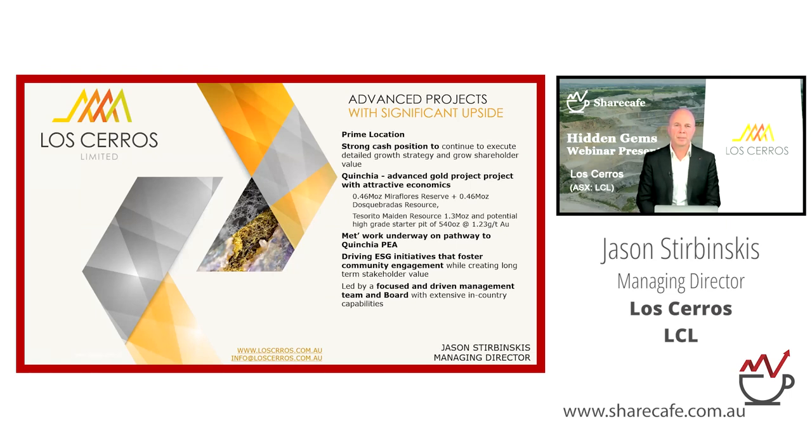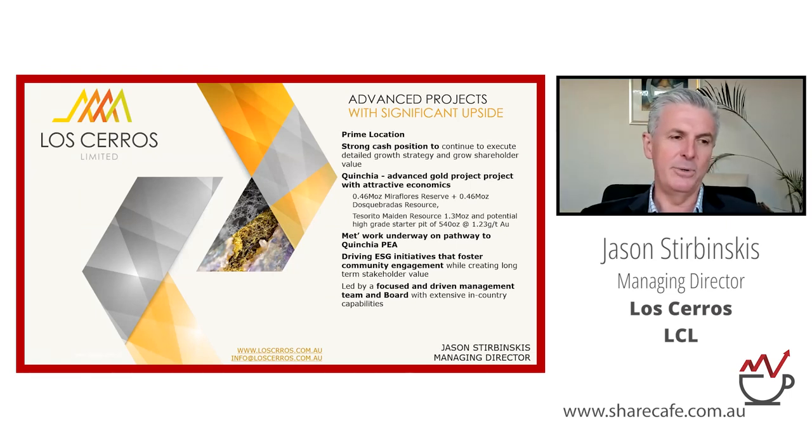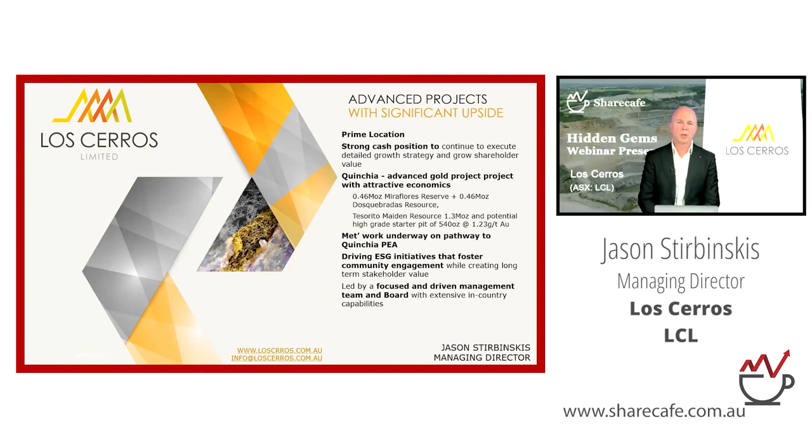Q: What can shareholders expect as newsflow going forward? A: We put out met results yesterday. The next steps are to progress the metallurgy further — there's still more to do — and that will feed into the PEA. In the background, we have exploration running at a dialled-down level, so there will be exploration news as well.